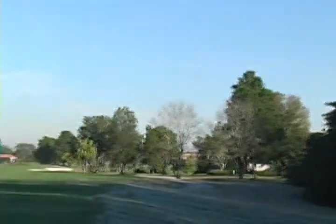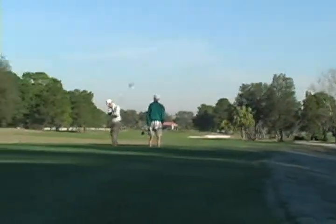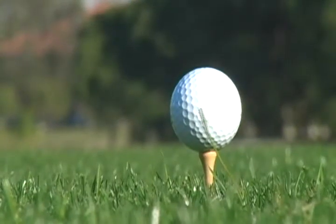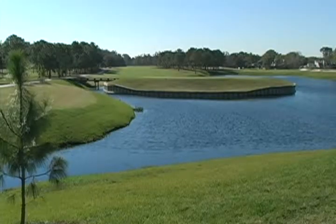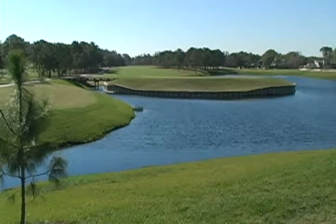We're here with Dave Stewart, head golf professional at Emerald Greens Country Club, located at Carolwood Village property. This is one of the premier holes of the area — it's number 9 at the Pine Course, a par 5, 490-yard hole.